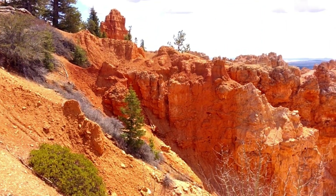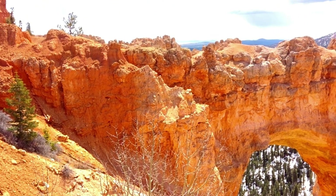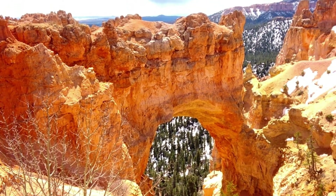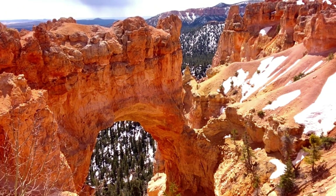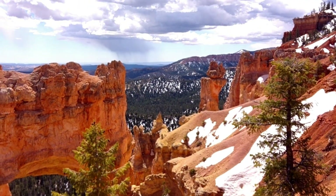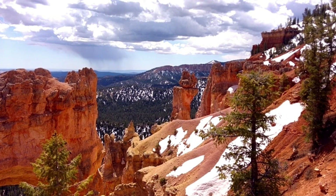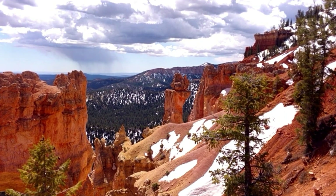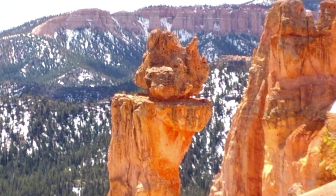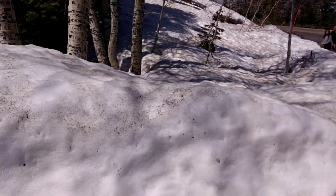Isn't this beautiful? Isn't that cool? Let's see if I can get up closer to it. Check out the snow — I can't reach it, let me go over here.